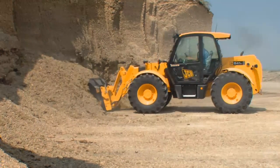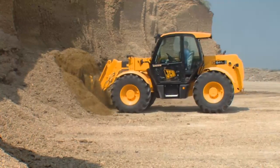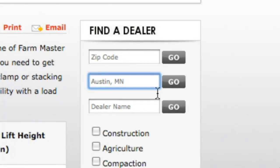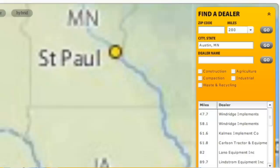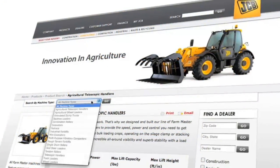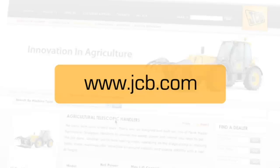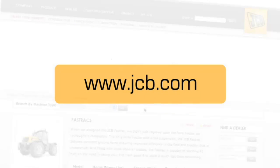Productivity has a new name: the JCB telescopic handler. Contact your JCB agricultural equipment dealer today for a free demo on your farm, and visit the JCB website for more information about the full line of world-class construction and agricultural equipment.